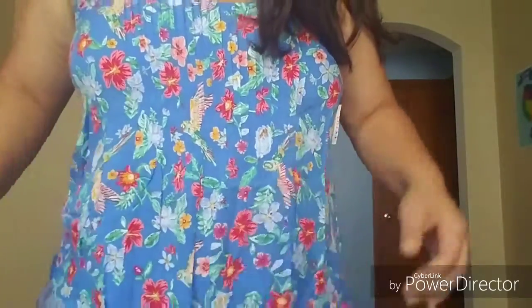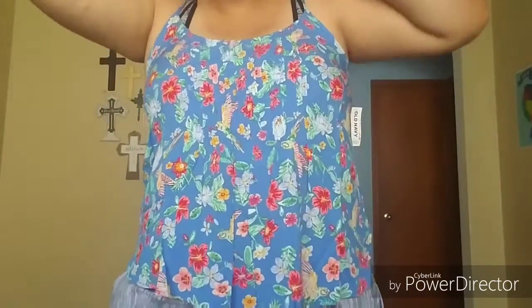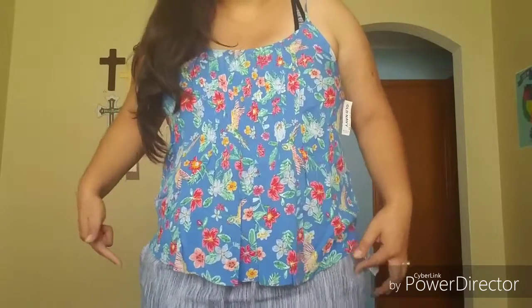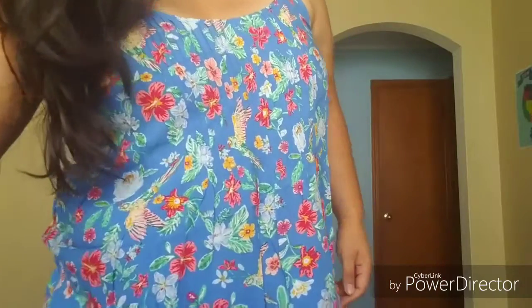I really like this one — it isn't see-through at all like I thought it would be. Obviously I would wear it with a different type of bra. I really love this one. I would wear it mainly with jeans instead of these shorts, but that's definitely up to you guys if you decide to get it as well.